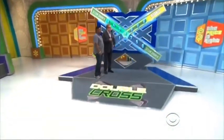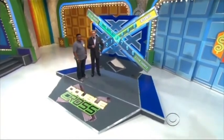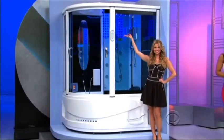Alrighty. Thank you, ladies. Look at that steam shower — TV, stereo, phone, and refrigerator. Don't even have to leave the shower.